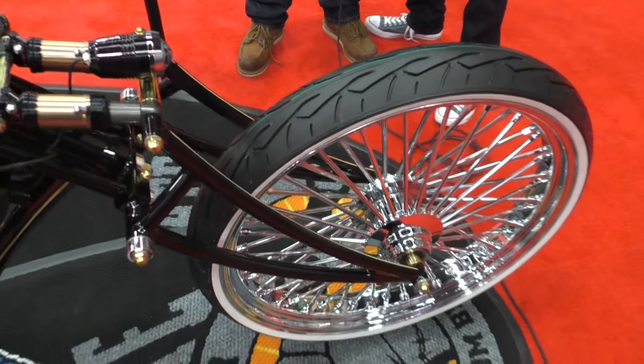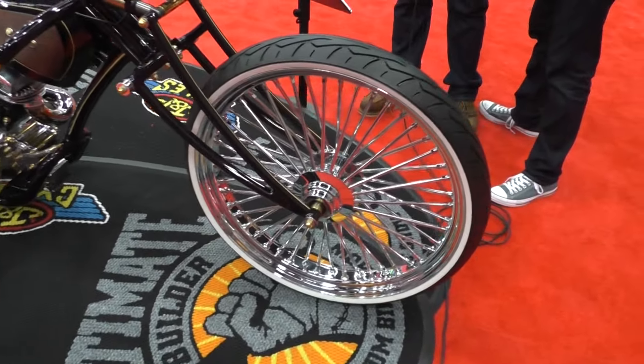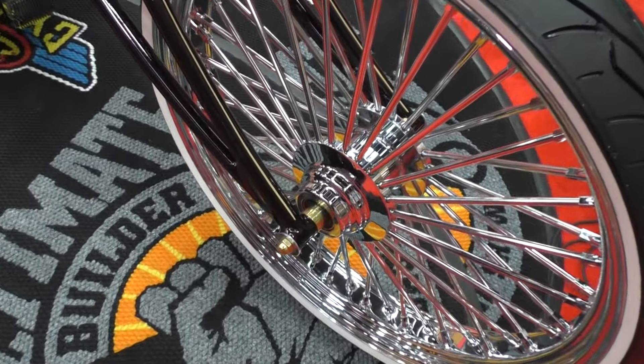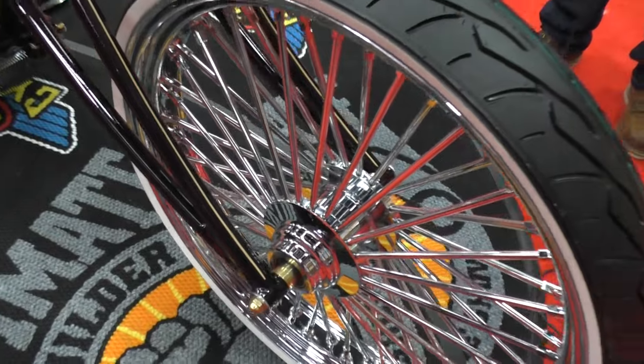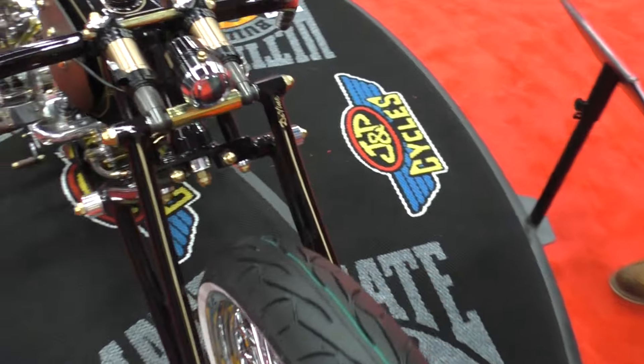Sean, good to meet you. Now, obviously, you didn't just buy this off the shelf. This is Chopped DeVille. Take me from the front of this motorcycle to the back and tell me what you're thinking, your process, and what you particularly like about this build.